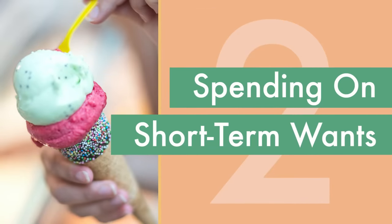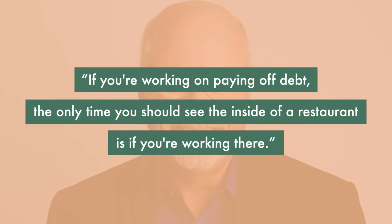Number two is spending on short-term wants. One fairly well-known quote from Dave Ramsey tells us that if you're working on paying off debt, the only time you should see the inside of a restaurant is if you're working there. Not only is this incredibly shamey, it also doesn't make sense for many people. For a lot of people with fairly low interest debt — like federally subsidized student loans or mortgages — they're not going to be out of debt for a very long time and shouldn't have to never enjoy themselves until they've finally paid it all off.